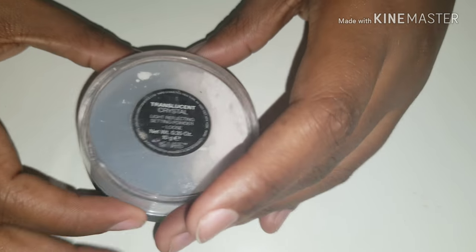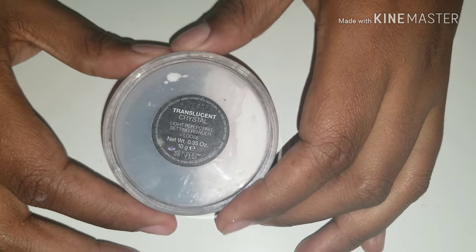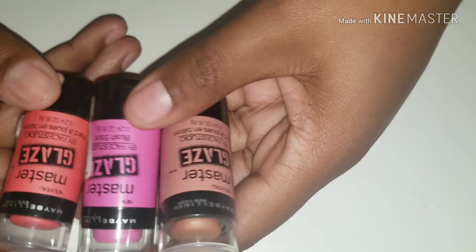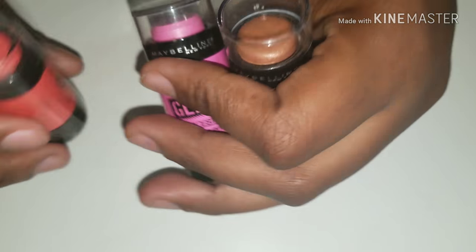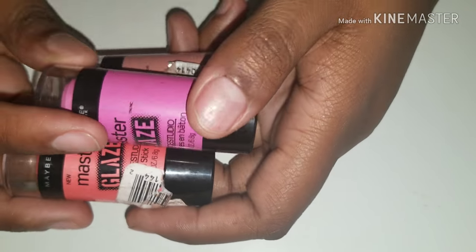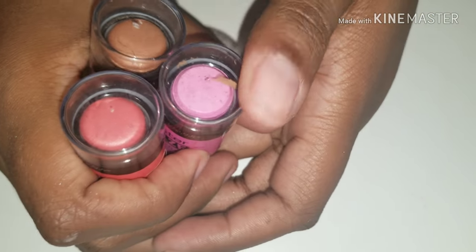This is my NARS Translucent Powder in Crystal. I have these three. Master Glaze by Maybelline — these can be used as blush. I use them as blush and as eyeshadow sometimes, even as a lipstick. So these are pretty cool. They're very, very sheer.